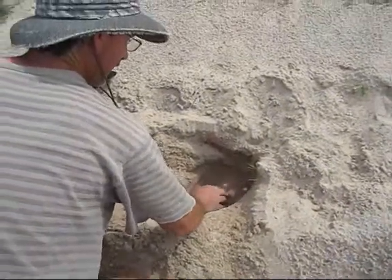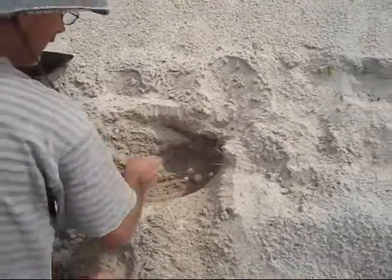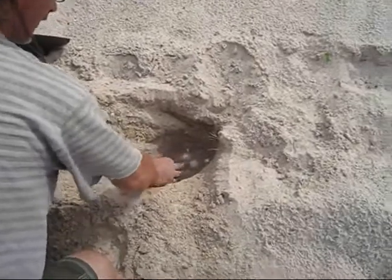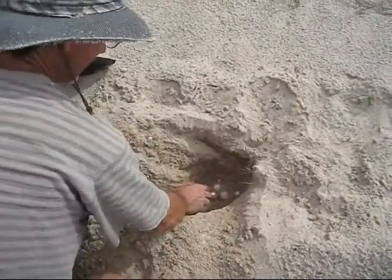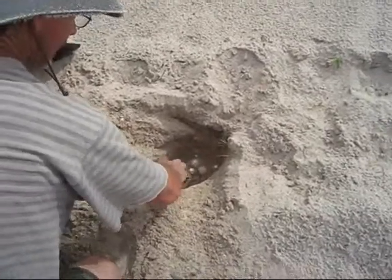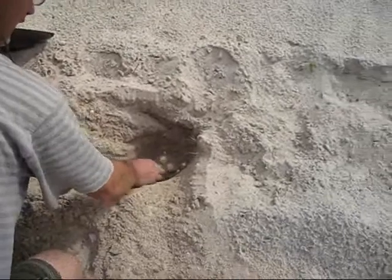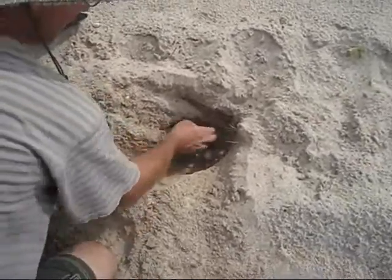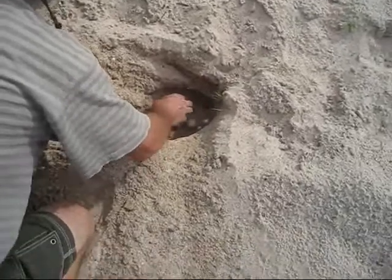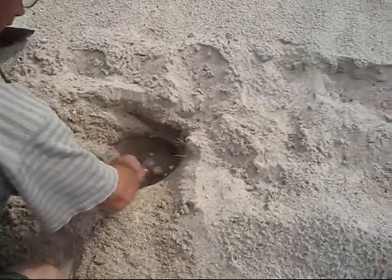This is another episode of the Bob and John fossil hunting show. This time I noticed some indentations in the sand that looked almost like a tire track, but they didn't go anywhere. John and I had seen a couple of soft-shell turtles going into the water, so I thought maybe these indentations were a turtle nest.